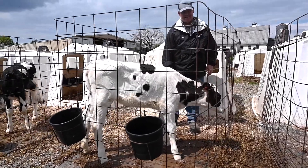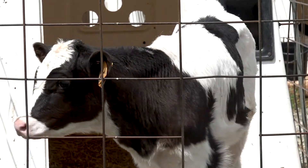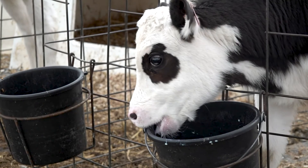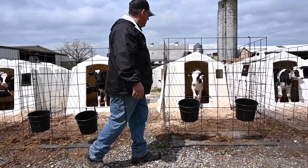Now we're looking at a one-month-old calf. These calves would be considered, in cattle years, like a toddler. They're getting a lot spunkier — eating a little bit more grain, drinking more water, and at the same time they're still getting fed milk twice a day.